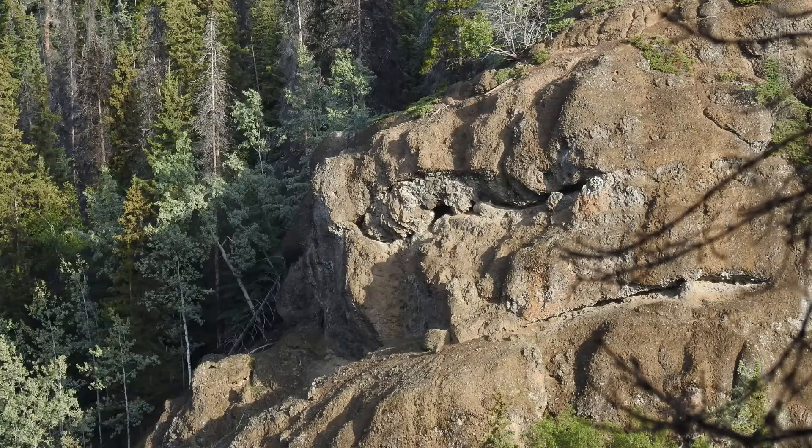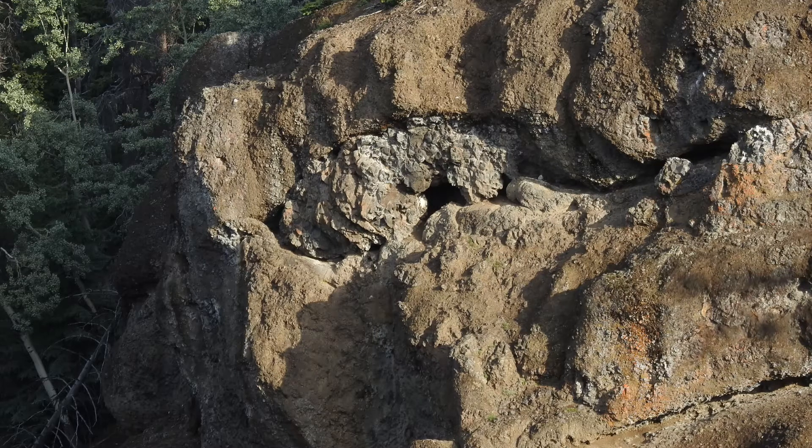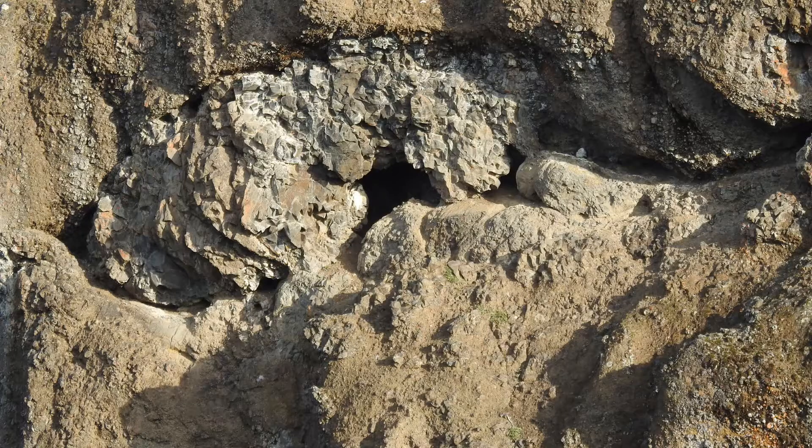The canyon walls are basalt breccias — old volcanic lava flows from about 25 million years ago. Here you can see where one lava flow found its way through a hole in an older lava flow.